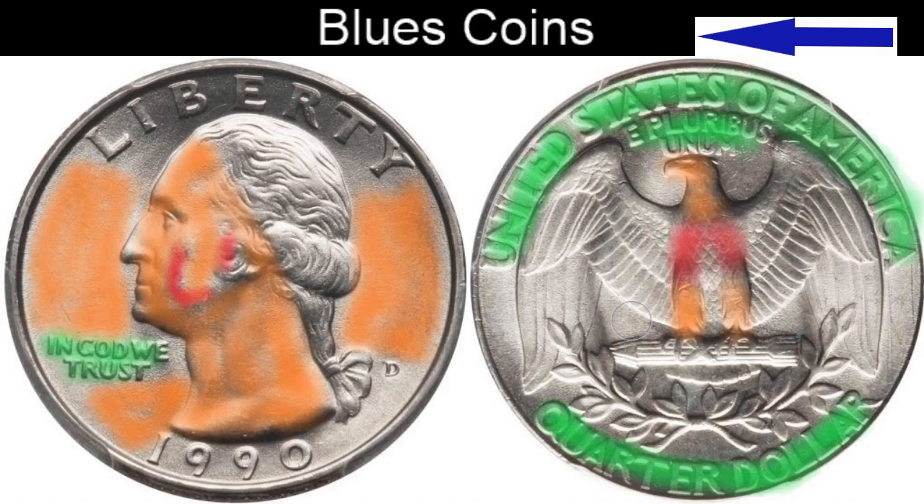So please keep in mind, these are the problem areas that you're going to find on the Washington Quarter from 1932 to 1998. I hope this information helps you when you're determining the value of your Washington Quarters for your sets or resale needs. Thank you again for watching my videos. Y'all take care. Blue's Coins is out.